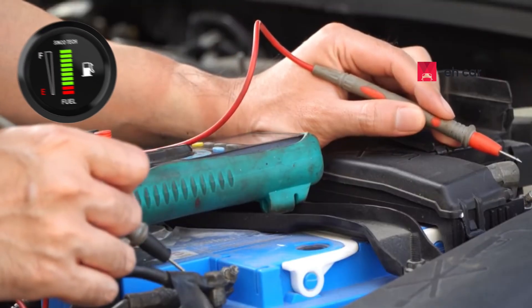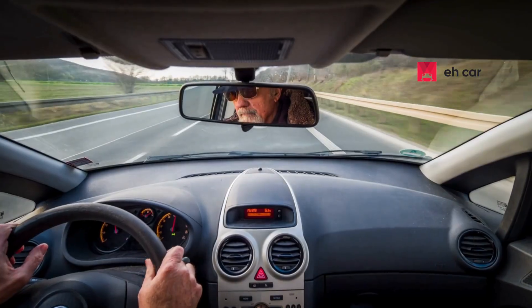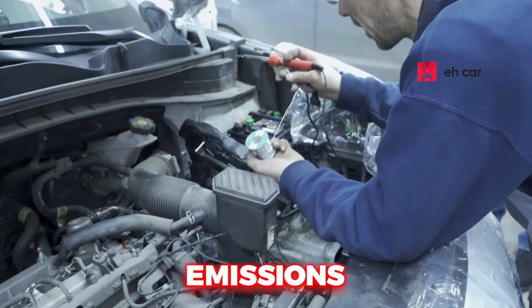If the readings from the sensor are off, your car may run too rich, too lean, or unpredictably. This directly impacts performance, emissions, and fuel consumption.